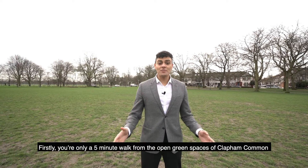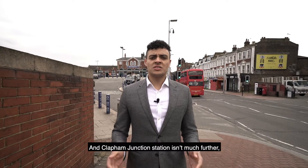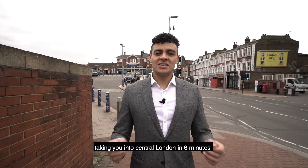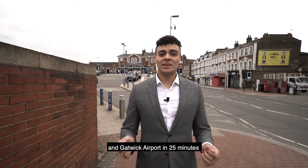Firstly, you're only a five minute walk from the open green spaces of Clapham Common, and Clapham Junction station isn't much further, taking you into central London in only six minutes and Gatwick Airport in 25.